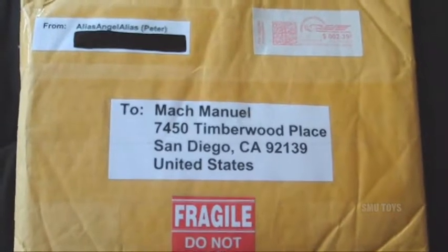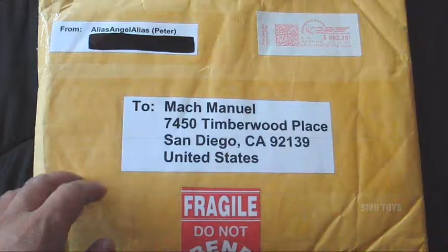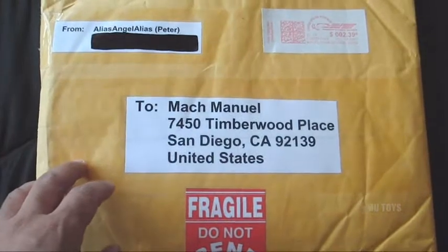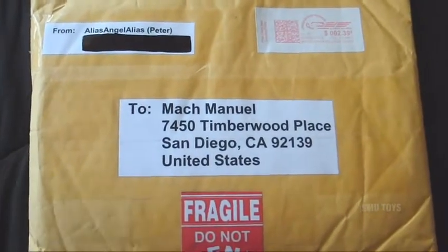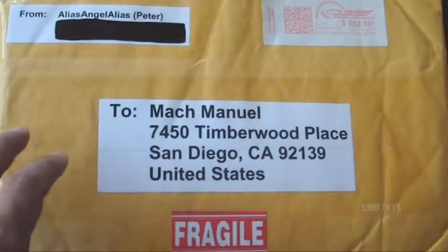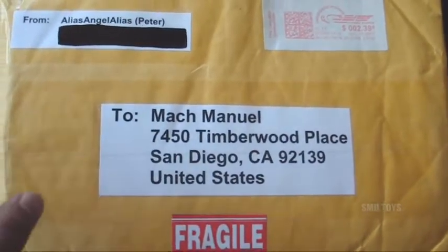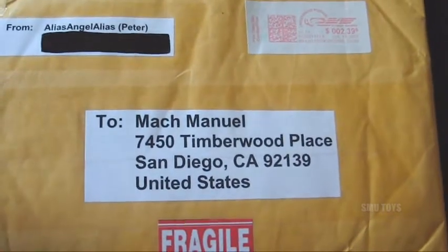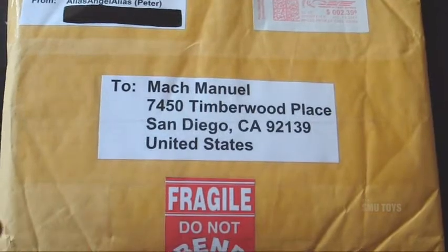What's up y'all, check it out — I got a package here from Peter, aka alias angel alias. This was a surprise package because I had no idea what's coming and I have no idea what's in here. Peter, whatever it is, thanks so much in advance — I'm sure I'm gonna love it. It has a nice little surprise, let's go ahead and crack this open and find out what I got.